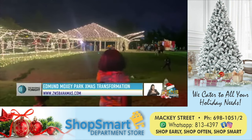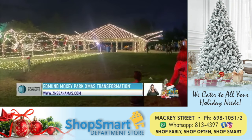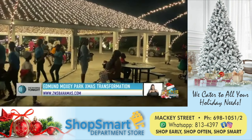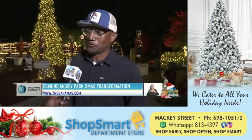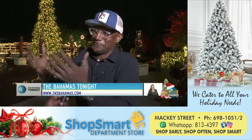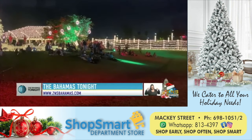The Edmund Moxie Park — an immersive outdoor holiday experience for the young, old, and young at heart. This is what happens when you leave a grown person with ADD, ADHD, and let them go crazy with a bunch of lights. Desmond Saunders, The Bahamas Tonight.